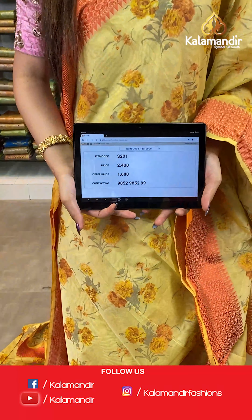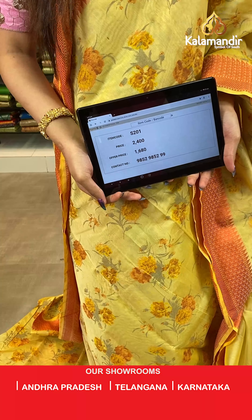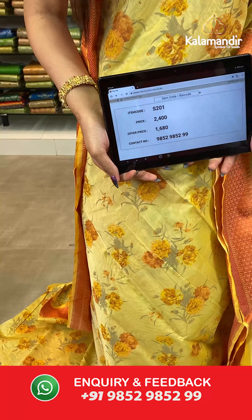The item code is S201, the actual price is ₹2400 and the offer price is ₹1680. To place your order, send us a screenshot on number 9852985299.